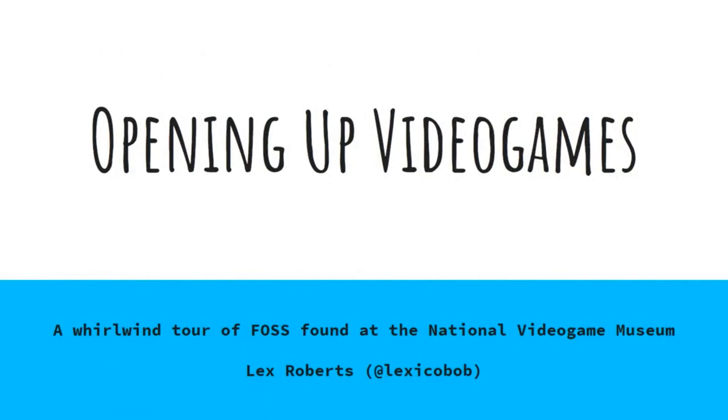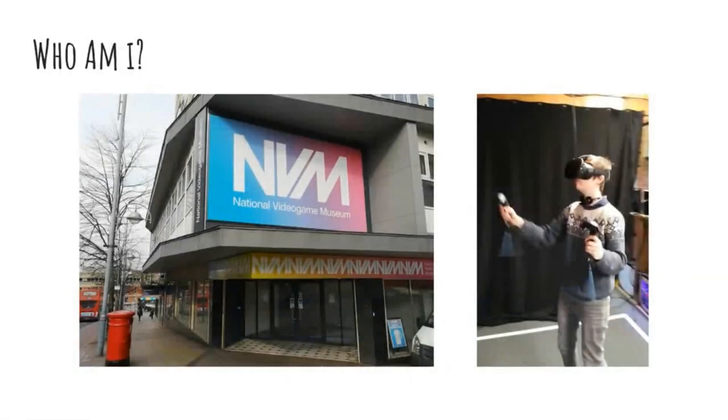My name is Lex Roberts, my pronouns are they and them, please. I'm going to talk to you about how the National Video Game Museum uses open source technologies in various ways. I'm part of the curatorial and exhibition team at the National Video Game Museum, which is the UK's cultural home for video games. I've been there since its inception as a cultural centre in Nottingham in 2015 and helped move it to Sheffield in 2018, and now I'm also helping on our pathway to full museum accreditation.